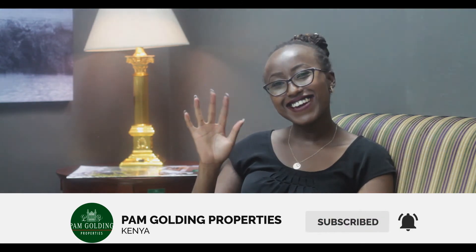Do remember all these things when you're setting your budget, so you do not come to a point where you have the money to buy but not the money to complete the transaction. See you guys next time, bye!